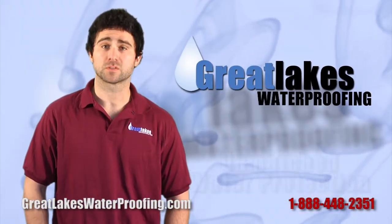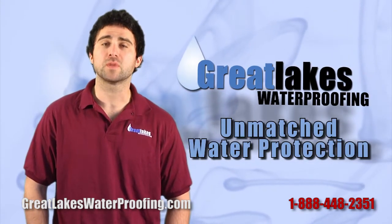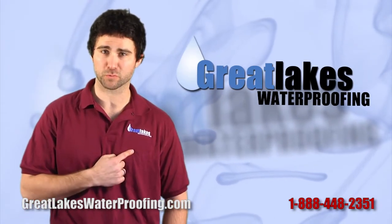Sounds super-duper awesome, doesn't it? That's because it is. That's the kind of protection your home needs against further water penetration, and that is the kind of protection offered by Great Lakes Waterproofing.